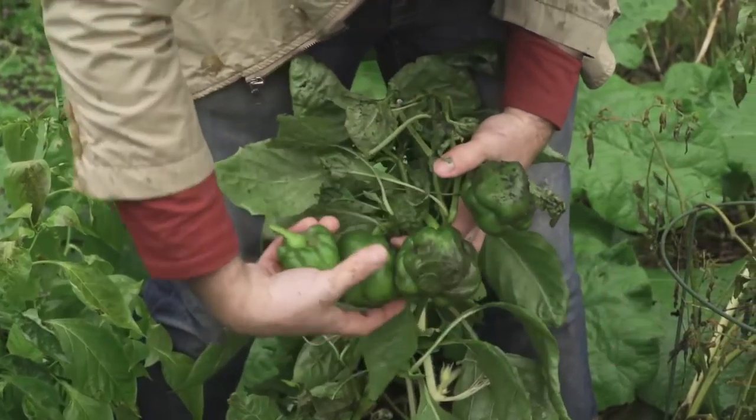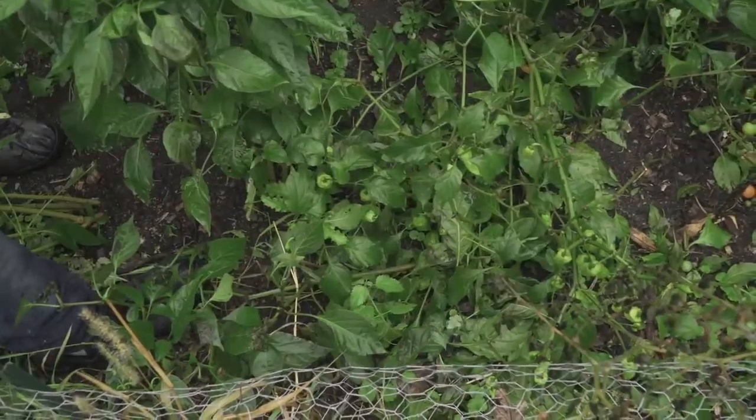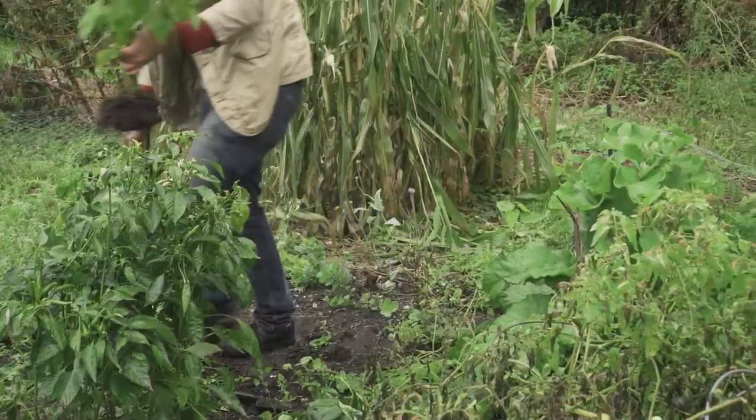Getting some spice now. I don't know if I can transplant these indoors, but I'm going to try with the habaneros — they're eager to come inside, it's cold out.